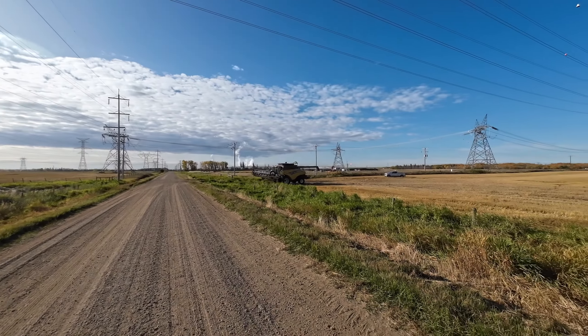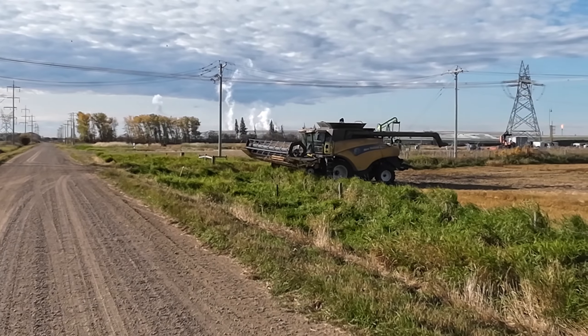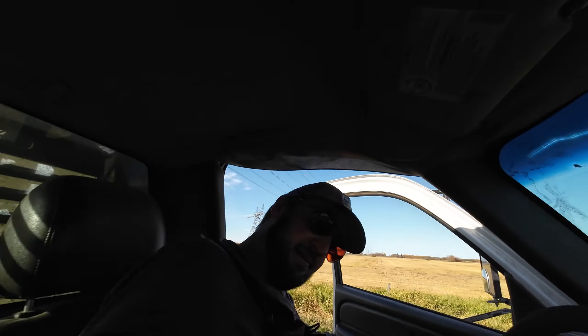Beautiful morning out here. Gonna move the combines to Larry's Field up the road. Got a hundred acres of wheat to crush there today.